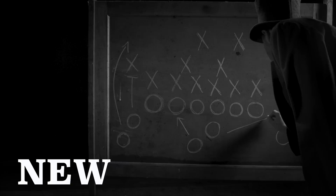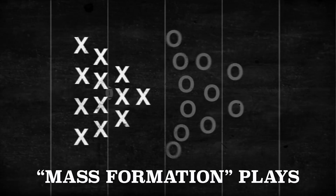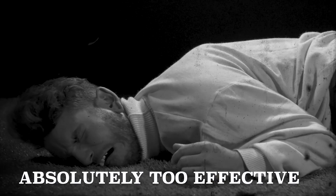Think flying V formations, where you're plowing into and hopefully through the other team. While totally effective, these plays were also extremely dangerous for obvious reasons. After 19 people died in 1906 alone, Teddy Roosevelt called for a complete overhaul of the rules. This call led to the single most important advancement in shaping the game of football: the legalization of the forward pass.